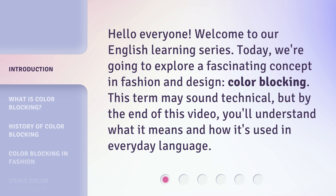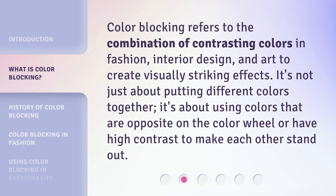This term may sound technical, but by the end of this video, you'll understand what it means and how it's used in everyday language. Color blocking refers to the combination of contrasting colors in fashion, interior design, and art to create visually striking effects. It's not just about putting different colors together — it's about using colors that are opposite on the color wheel or have high contrast to make each other stand out.